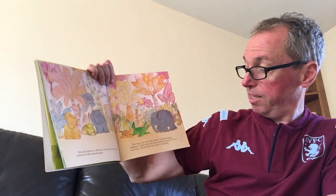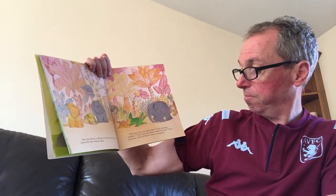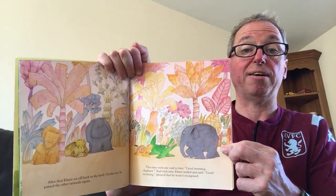After that, Elmer set back off to the herd. On the way, he passed the other animals again. This time, each one said to him, Good morning, elephant. Elmer smiled and said, Good morning. Pleased that he wasn't recognised.